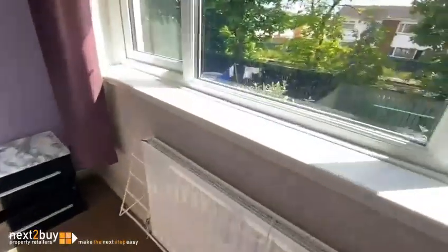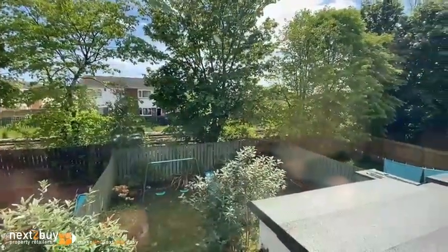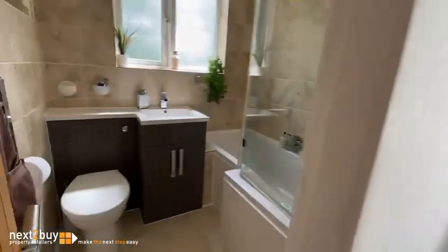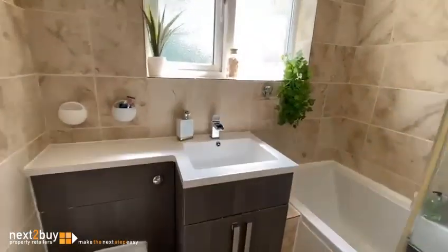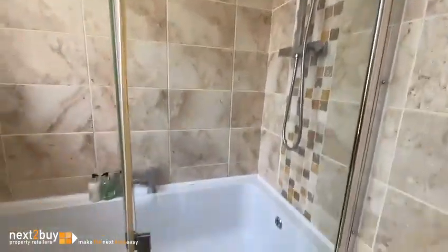Remember I said the metro was at the back — you can just see the line now from bedroom two. The last room I've got to show you is the bathroom, which was refurbished a few years ago. It has tiled walls, a light suite, and there is a shower over the bath.